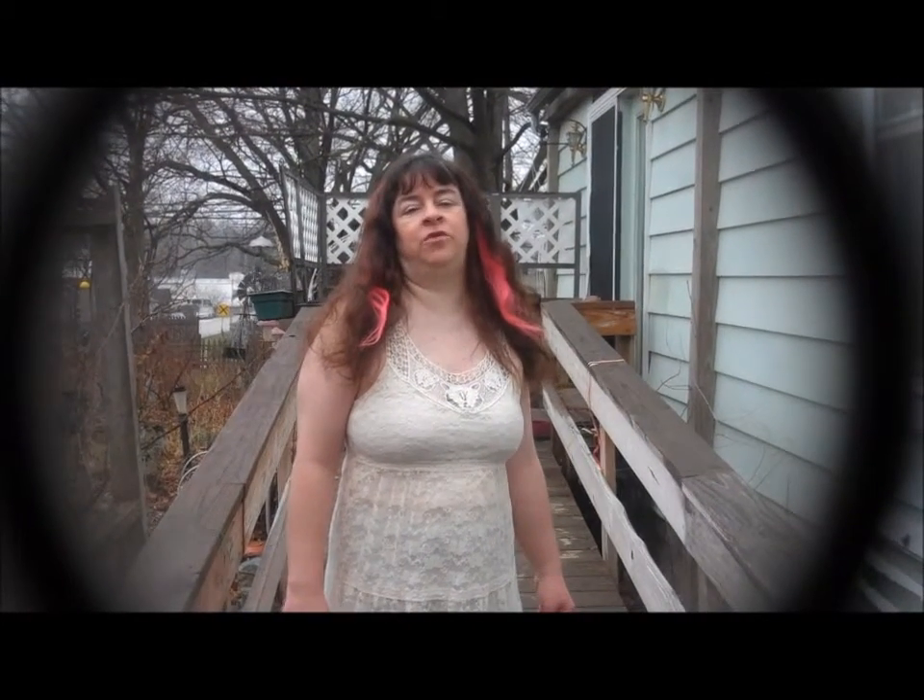Hi, this is Sherri Ann Richardson from ExperimentalHomeCenter.com, and before we begin, I do want to tell you that I did receive these items for free or at a reduced price in exchange for my honest review.